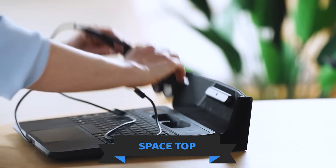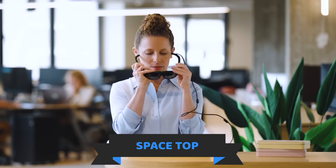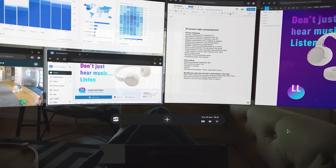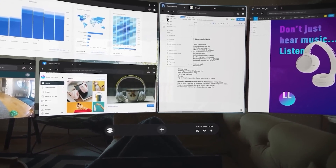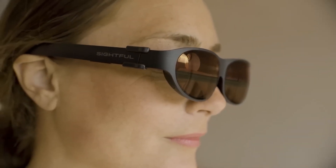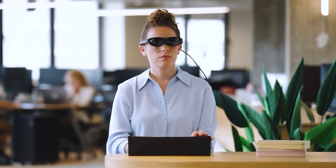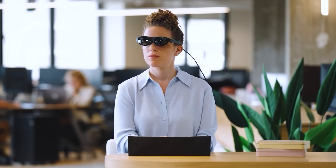Great news for laptop enthusiasts. A model with a 100-inch screen has finally been invented. Well, it's only a virtual laptop, but no one will be able to peek, so you can comfortably chat with your friends and watch funny cat videos while at work. It features 8GB of RAM, a Snapdragon 865 processor, and a 256GB hard drive. The laptop runs on Android, weighs only 1.5kg, and costs around $2,000.